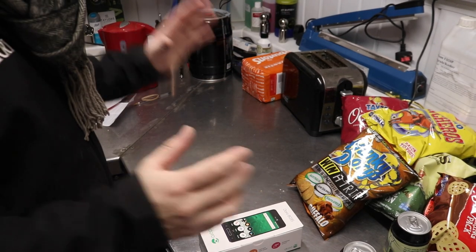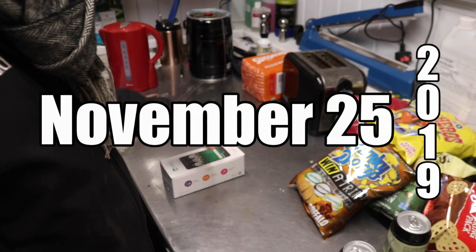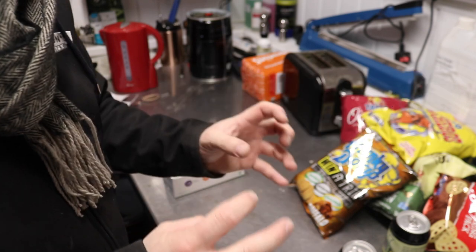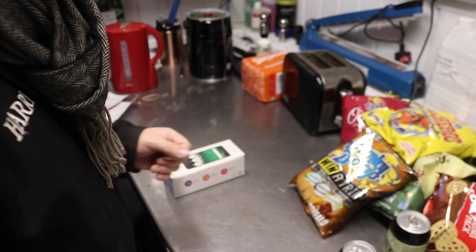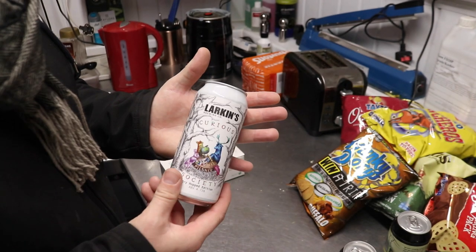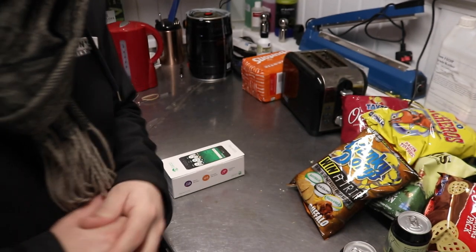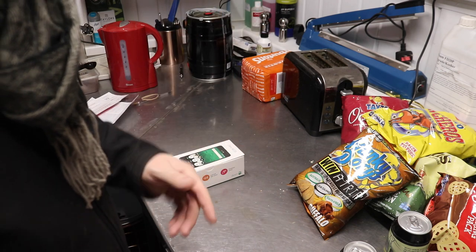Good morning ladies and gentlemen, welcome to the vlog. I've had a fantastic start to the morning — you may see in a later or previous video, not sure on the chronological order of things going live on the internet, but we have yet again been graced by gifts from the country of Ireland. If you want to see what we got, tune in to the other video — go to the channel and have a look there.